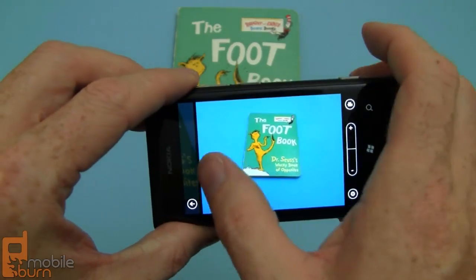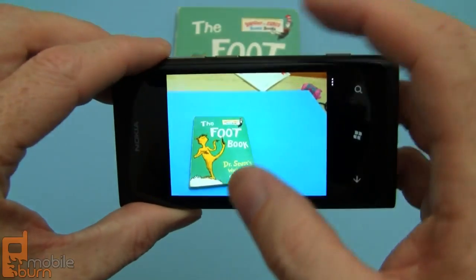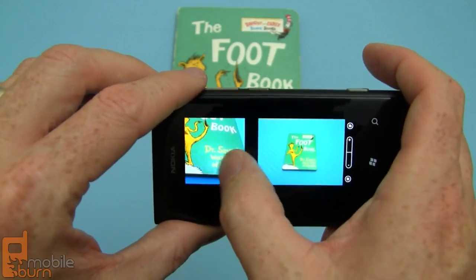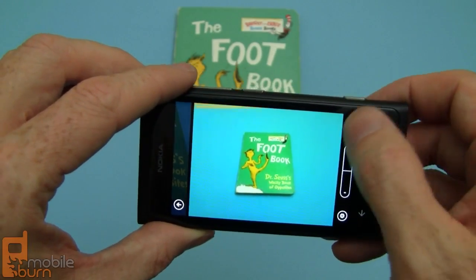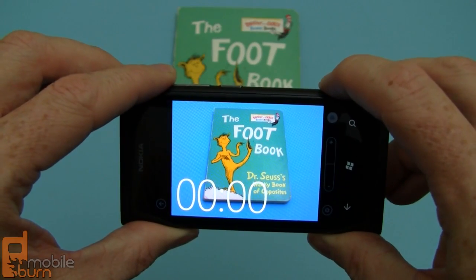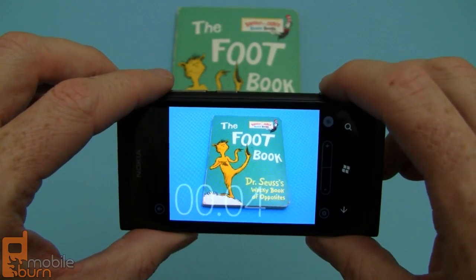8 megapixel stills. I just swipe left to immediately get into the images — no better way to do it than that. When you pinch it, you get a film strip view which is really cool. Notice that the live image from the camera is mixed in there, which is really slick. You can switch over to video mode and record 720p HD video. Now we're recording a quick video — I'll stop it and play it back.